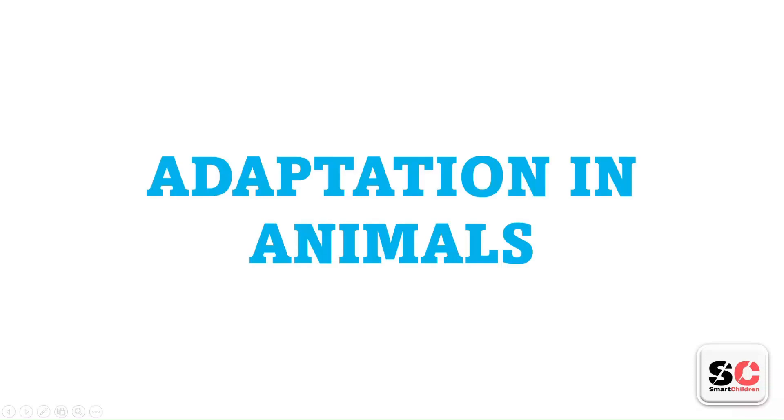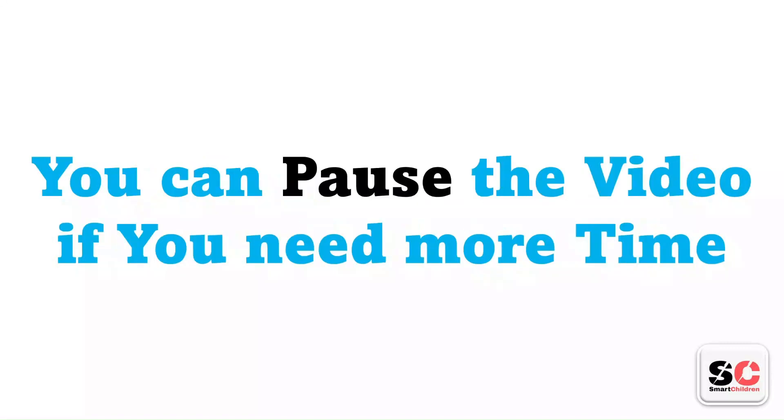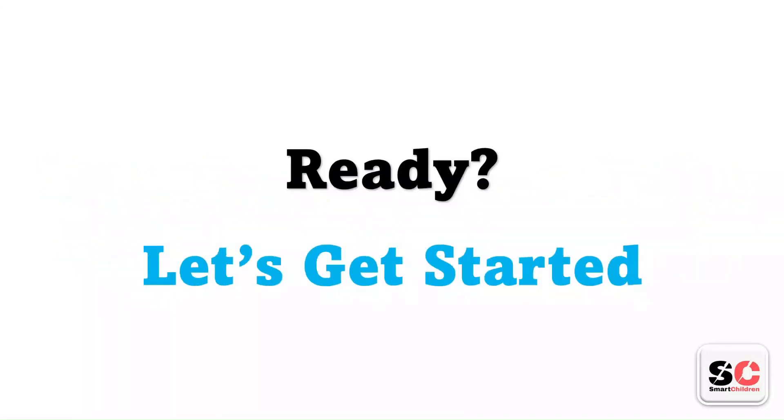Adaptation in animals. You have 5 seconds to answer each question. You can pause the video if you need more time. Ready? Let's get started.